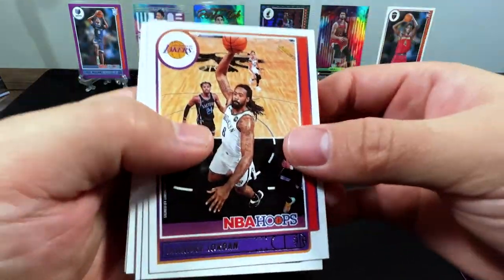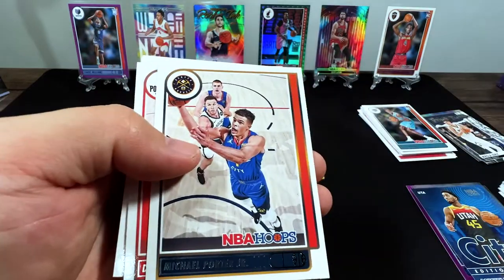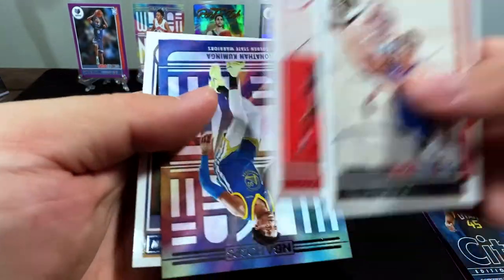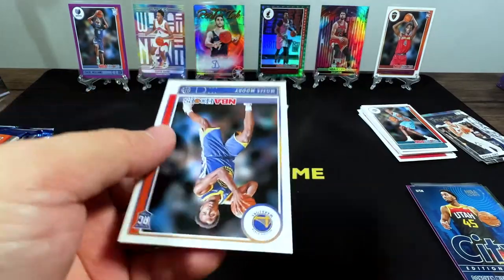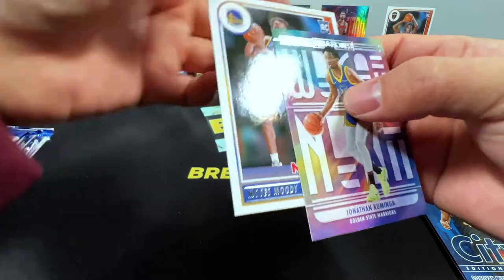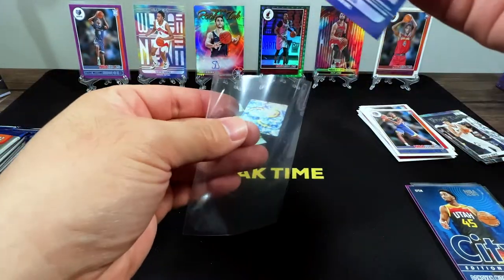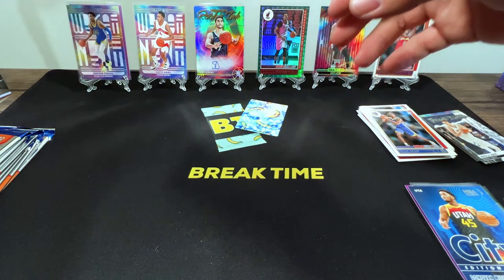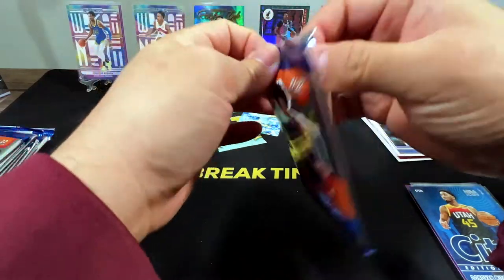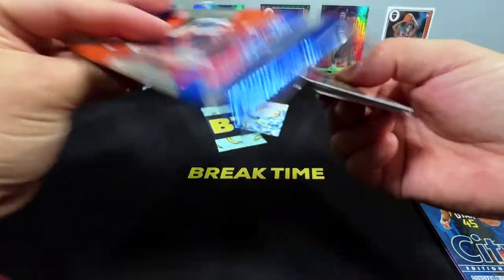We've got DeAndre, Goran Dragic, Donovan Mitchell, Ja Morant — that's a nice pose — Michael Porter, Derrick Jones, and there's my Kuminga! Got the Kuminga. And Moses Moody — double Golden State Warriors. Put in Kuminga.